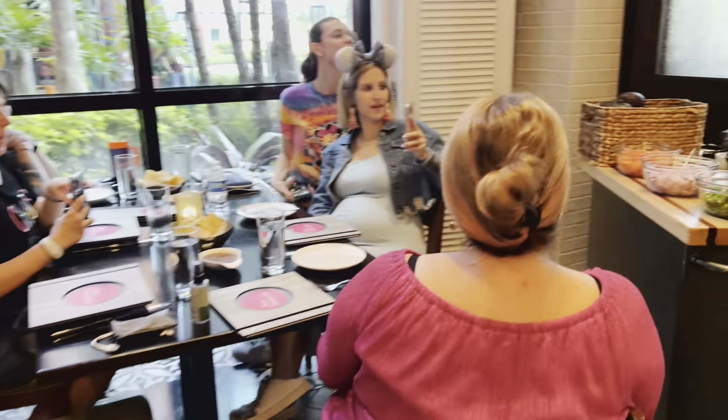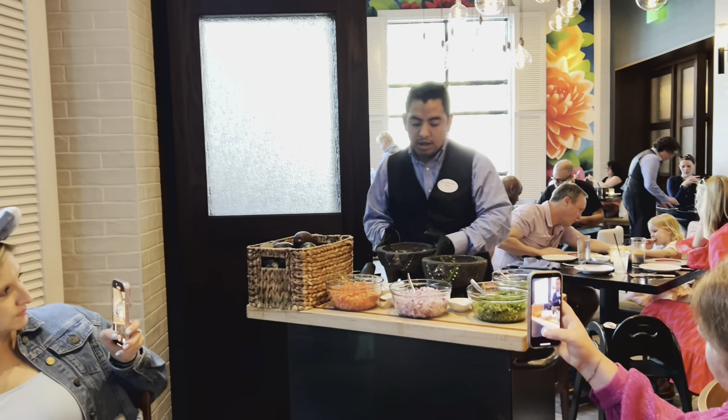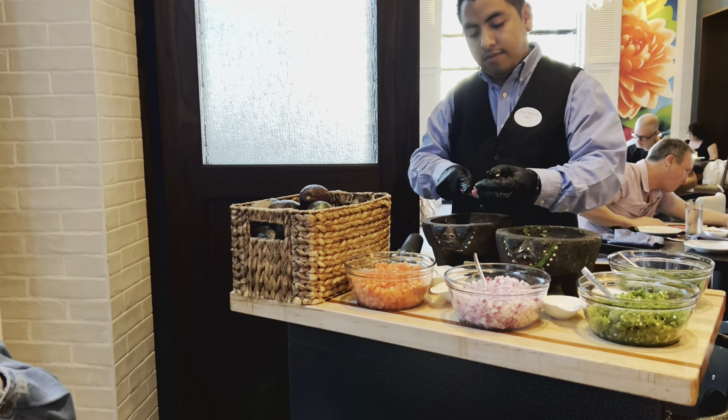We started off our dining experience with the guacamole — so good. I started out with the cocojito; it is like a mojito but with coconut, and it is delicious. We did the double guac and we got mild and medium. I only tried the medium, and it was really good. No regrets on the price of the guac — I would order it again.